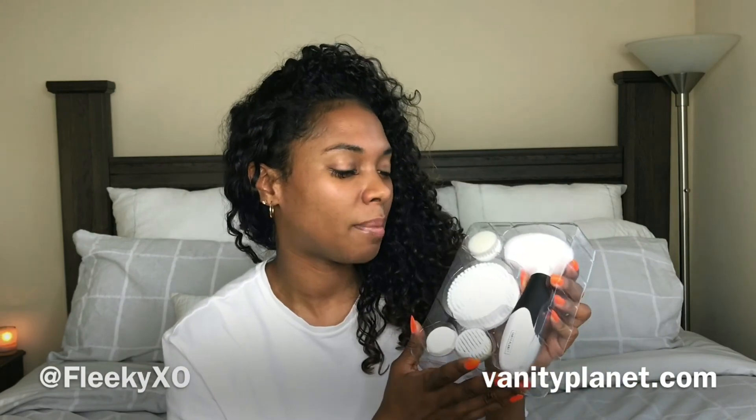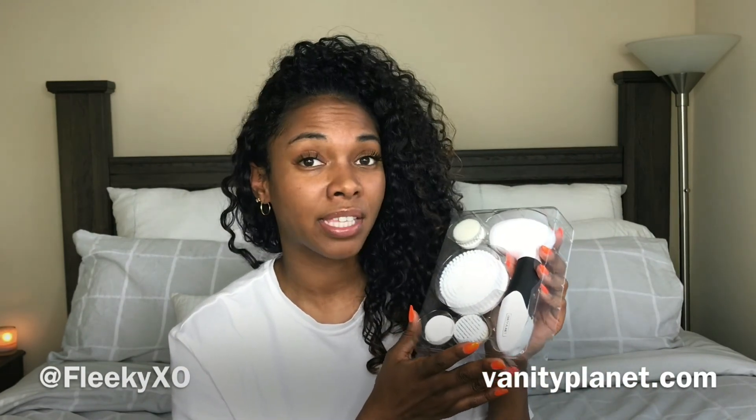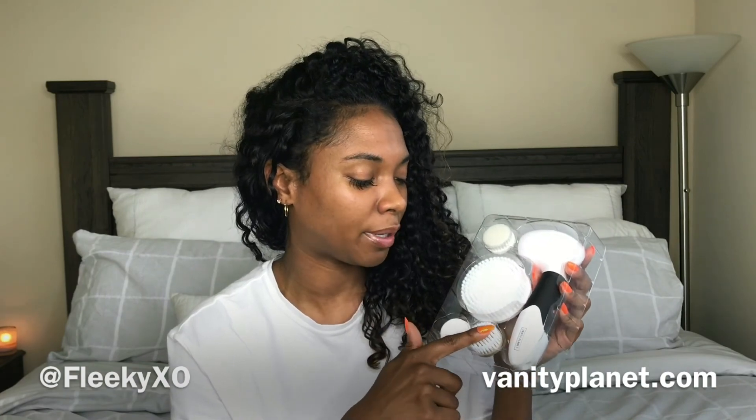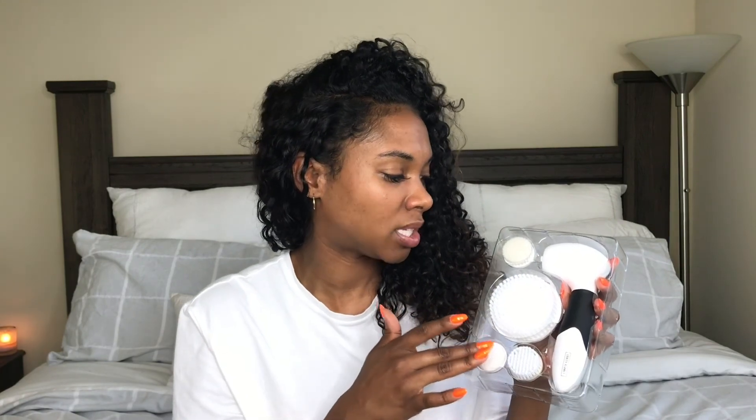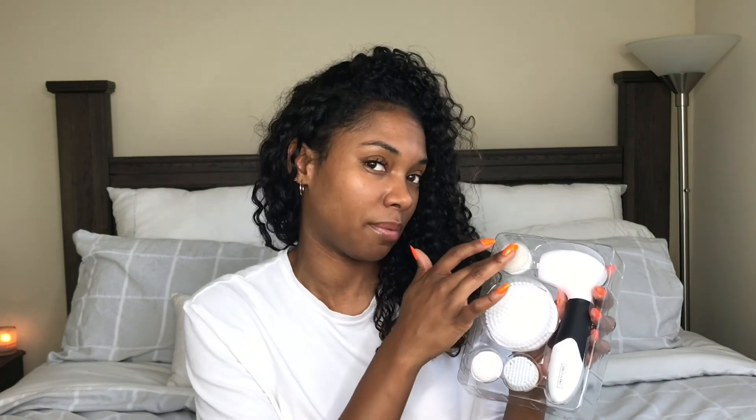So I had to order a new one. I ended up getting this from Vanity Planet during their Black Friday sale — I paid about $29 for it. It's a pretty good brush; you'll have a body brush, an exfoliating brush, a little pumice stone, and a polishing brush.